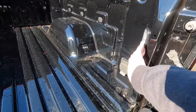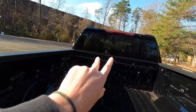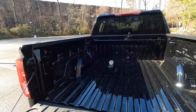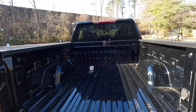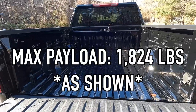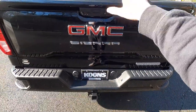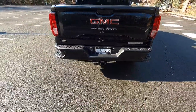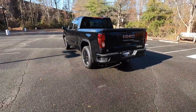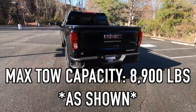You get LED cargo lighting inside the bed, and two cargo lights up top. The max payload capacity of this particular Elevation is 1,824 pounds. The tailgate is actually very light, which makes it easy to close. The max tow capacity of this Elevation is 8,900 pounds.